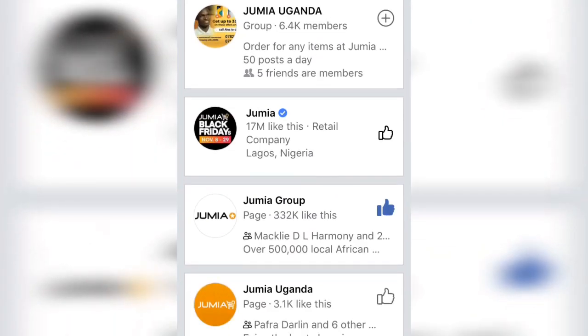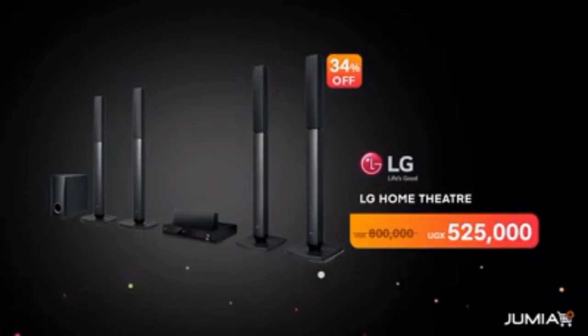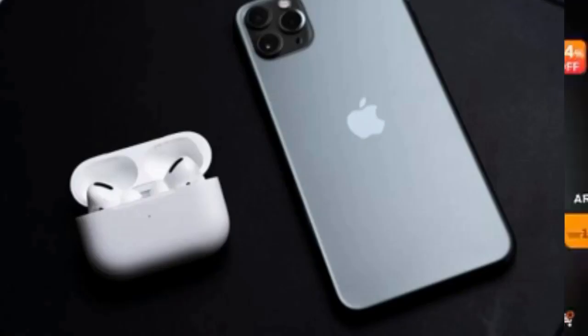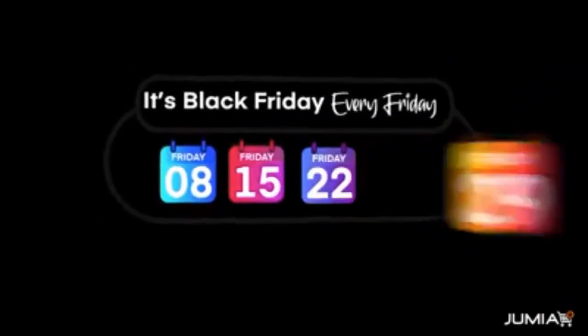Take note of this one: the Jumia treasure hunt item will not be in its own category. Make sure that you search in the category that is given to you by Jumia. For example, if the treasured item given to you is the iPhone 11 Pro Max, it may be hidden in the fashion category. So always make sure to stick to the given category. If you're lucky and have followed my steps very well, bravo — make sure that you place your order immediately.